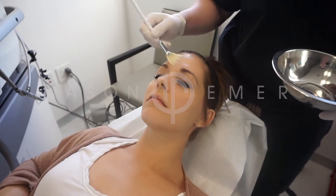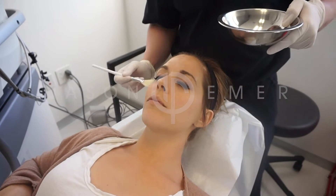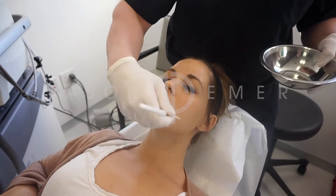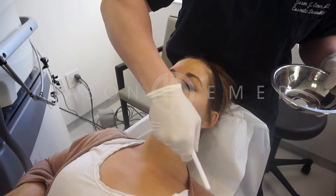We're doing a new peel by Jan Marini, which is a combination of lactic acid, salicylic acid, and resorcinol — similar to what's called a Jessner's peel — and in multiple passes you can do a light amount of exfoliation.